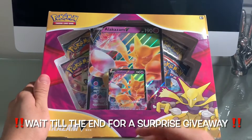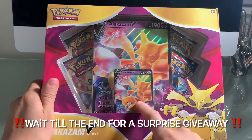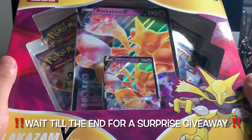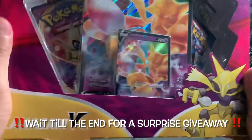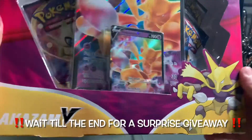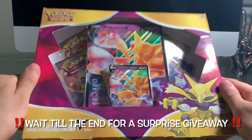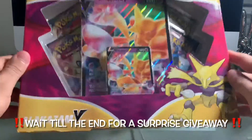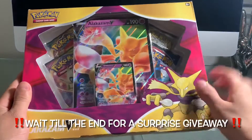I'm going to be doing a giveaway. I'm going to be giving away this Alakazam V promo card. As always, I always give away the promos most of the time. All you guys got to do for this one is leave a like on this video, subscribe to my YouTube channel — you must be subscribed — and comment on this video, and you will be entered to win this Alakazam.